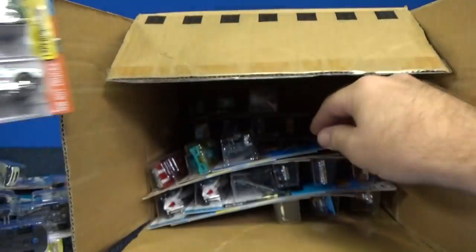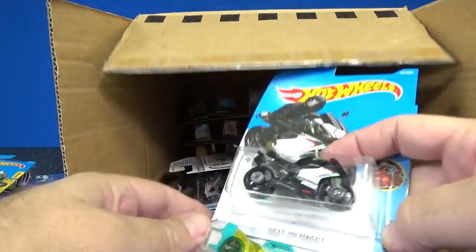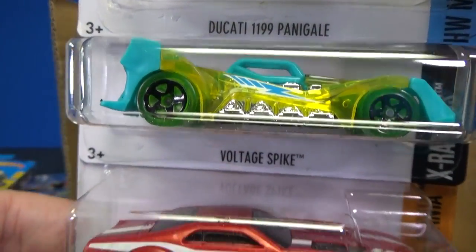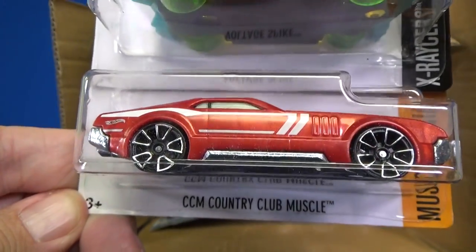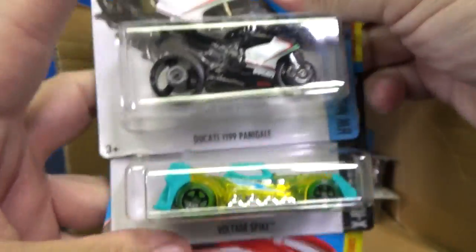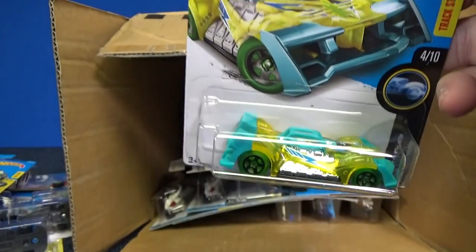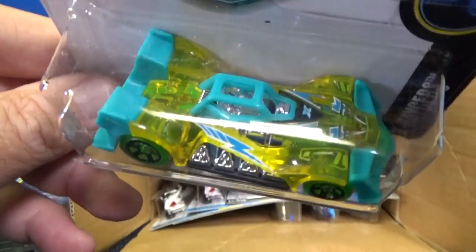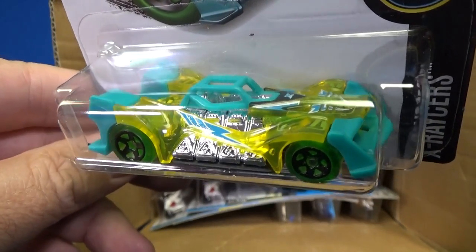Another sample of the Datsun 620. Another Ducati Panigale. Voltage Spike and CCM Country Club Muscle. Voltage Spike — I think this is the first time I've seen this color. Once again, X-Racer Series.